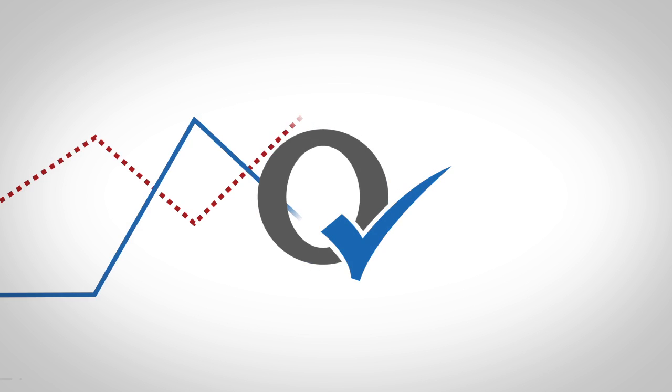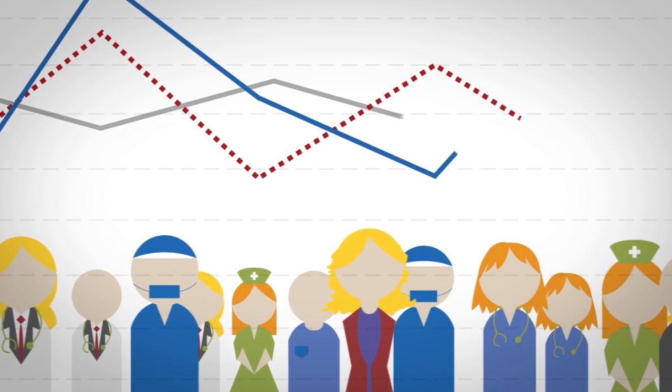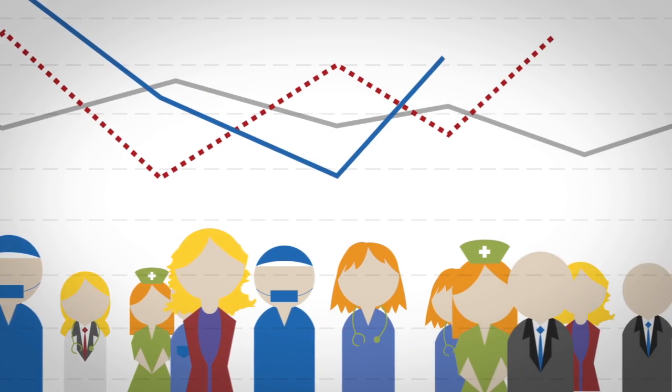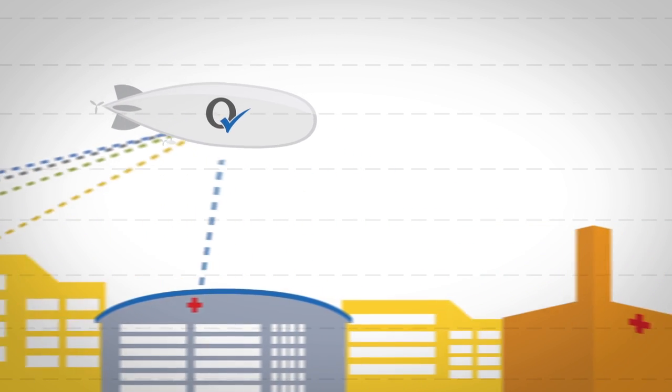Quality Insight gives everyone — people who work in our health care system and the public — information they need to make health care better and safer for Saskatchewan residents. It is a new web-based tool that brings together important data from hospitals and health regions across Saskatchewan and from other Canadian data providers.